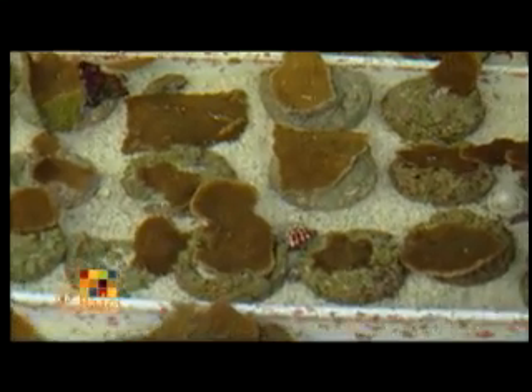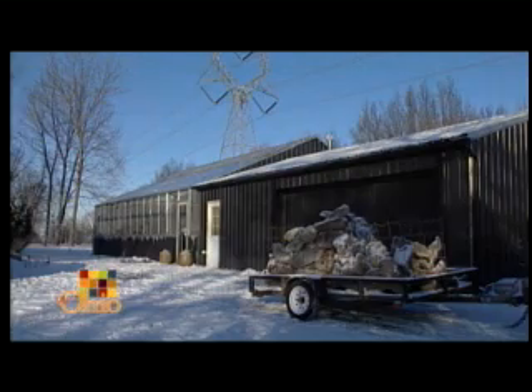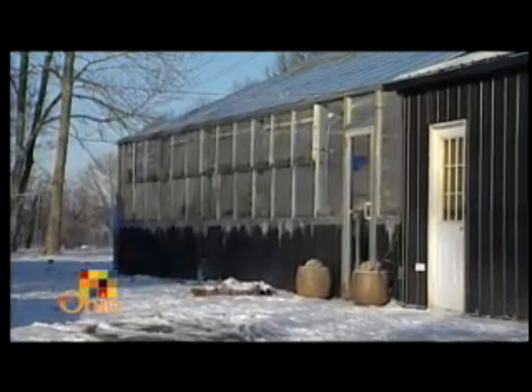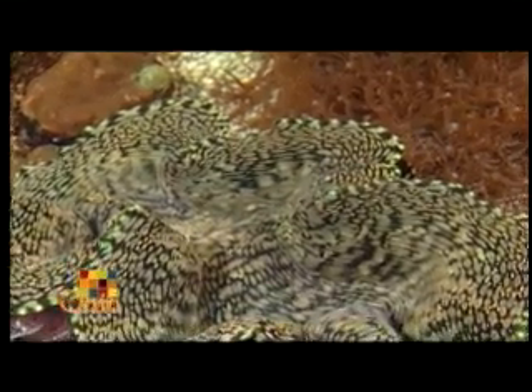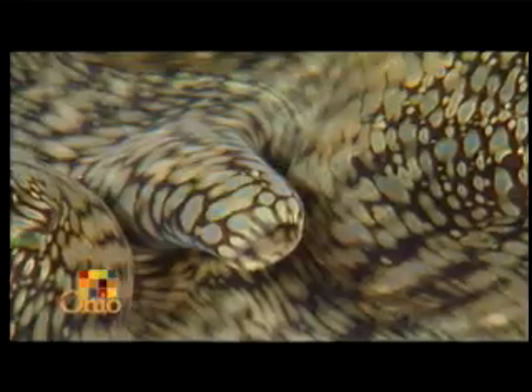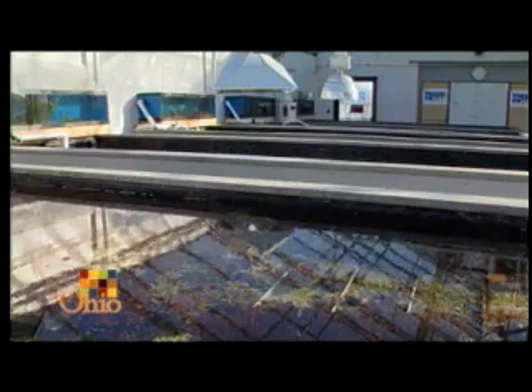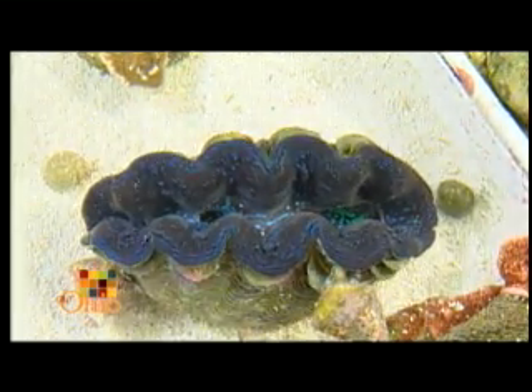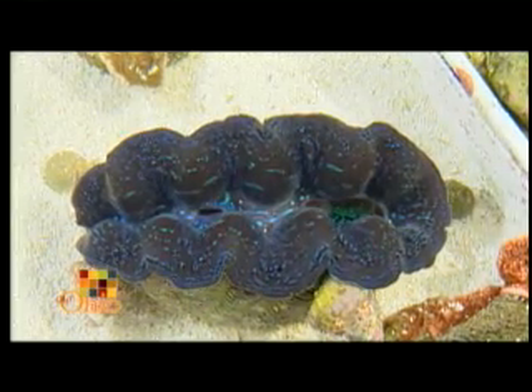Todd's coral farm got off to a rocky start. The biggest hurdle was being recognized as agriculture. Since this is a new type of farming, people didn't really see raising corals as actual farming. The facility is zoned agriculture, but the local zoning board wasn't aware that aquaculture is a form of agriculture. They looked up Ohio revised codes stating that aquaculture is indeed a form of agriculture, and had letters written from contacts at the Ohio Department of Natural Resources confirming it was an aquaculture facility, which helped with the permitting process.